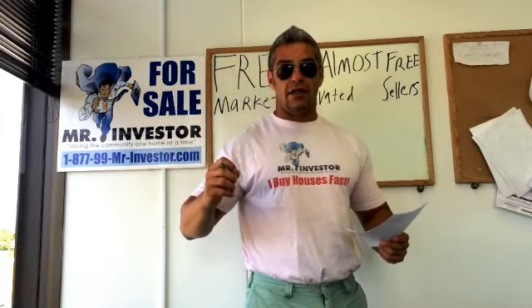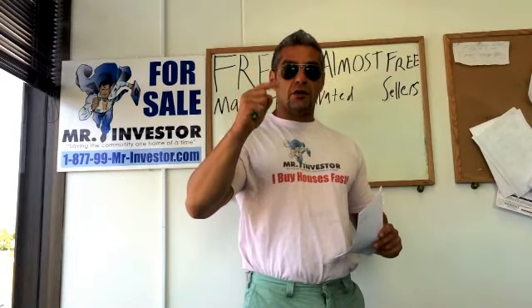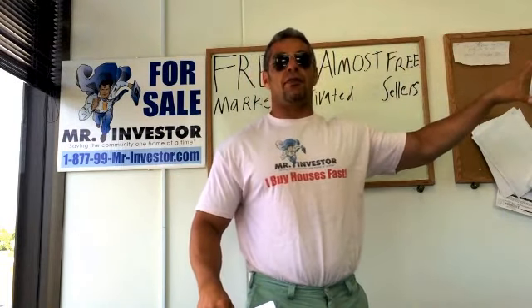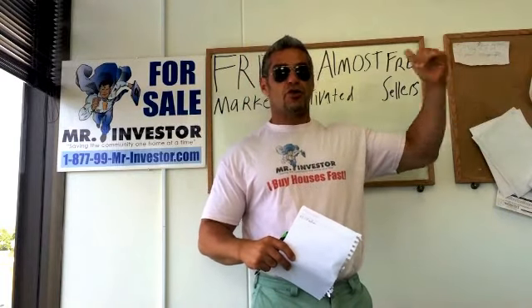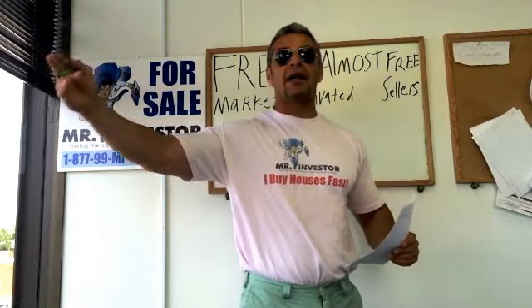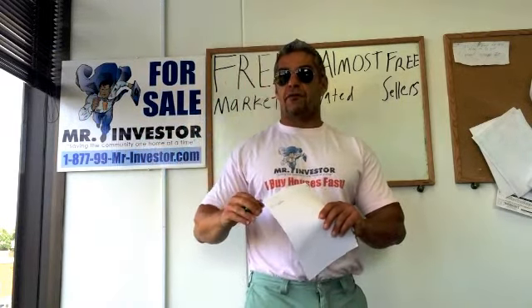Another way to advertise for free to find motivated sellers is through online classifieds. There are two ways to do this. First is what I call passive — you make ads on Craigslist, post them, and wait for visitors to call you. The second way, which I like even better, is proactive — you get on the rental section or the 'for sale' section and reach out directly.